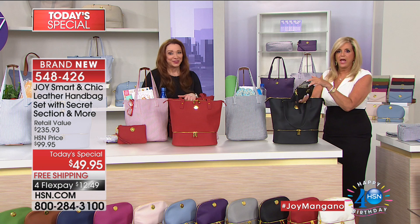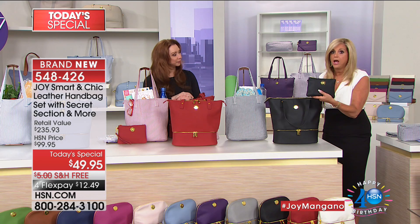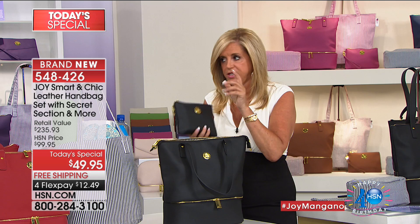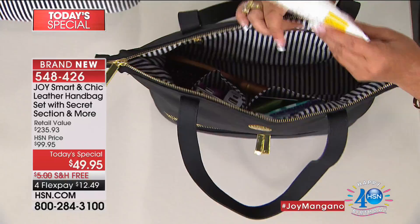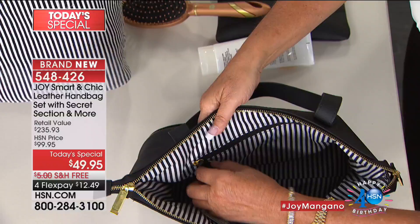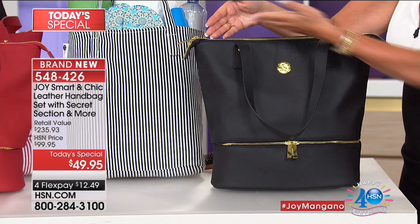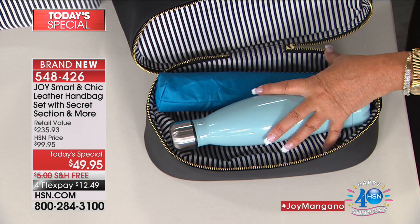Everything you put in the RFID wristlet - nobody can steal your identity or credit cards. This happens every two seconds in America. If you live in a city, you need your credit cards and passport in something with RFID protection. Look at that leather wristlet wallet interior - beautiful. Even the zippered interior compartment has a leather pull. And when you want to access something in the secret bottom compartment - look at this! This is probably the best lunch box in the world.